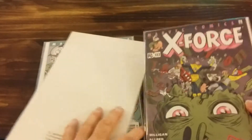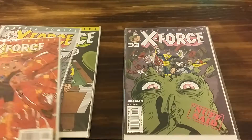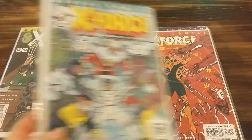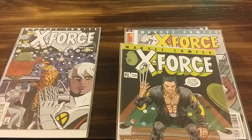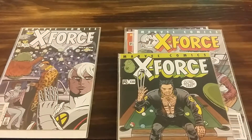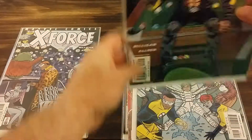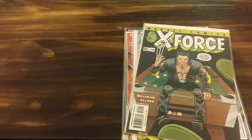We have X-Force 123, X-Force 122, X-Force 119, X-Force 120, and X-Force 121.